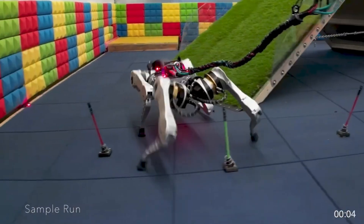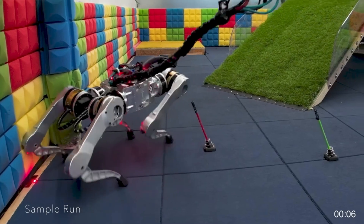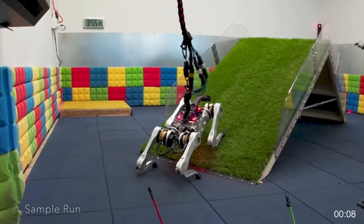Stay till the end to learn about Google's other robotic project, Barkour, that's equally as awesome, if not more.